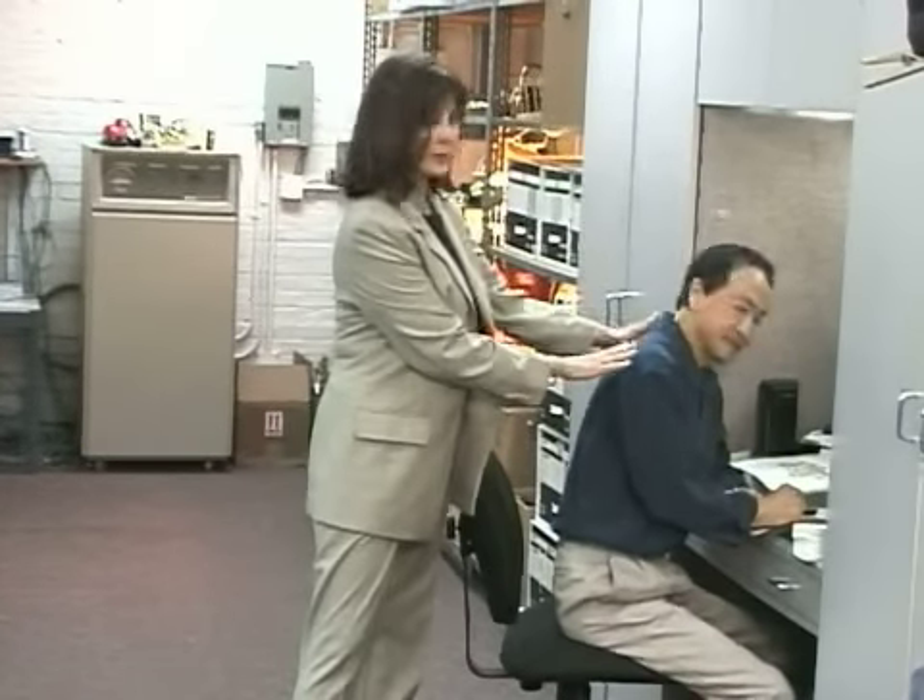A huge amount of my success is due to the support of my very talented staff. I feel like we're family here because it takes so many hands to actually create just one single minaudière, especially for you. Artisans like William here — say hello, William. Hello.